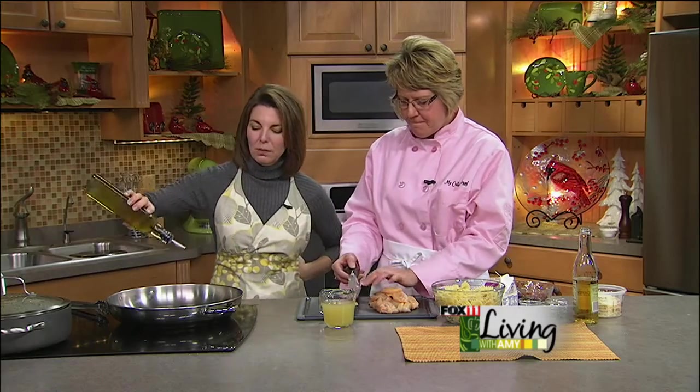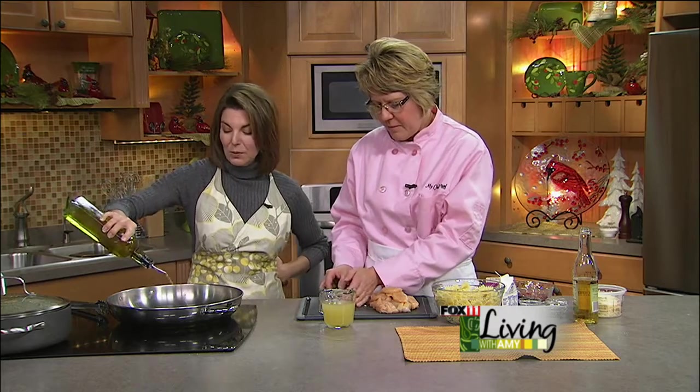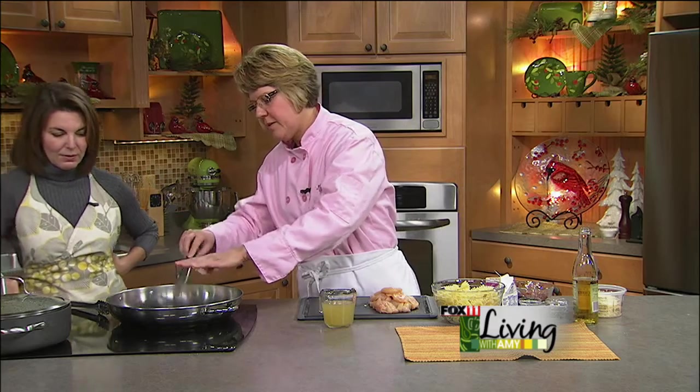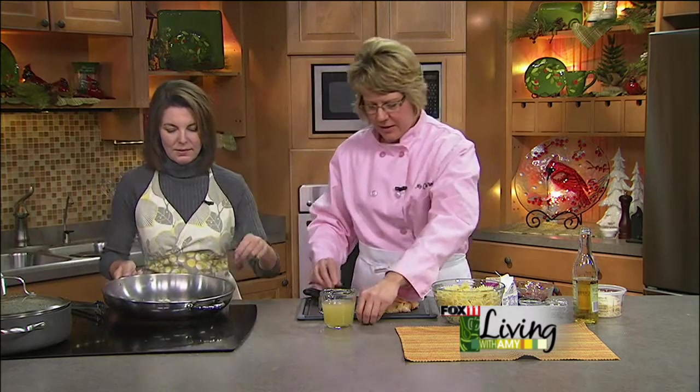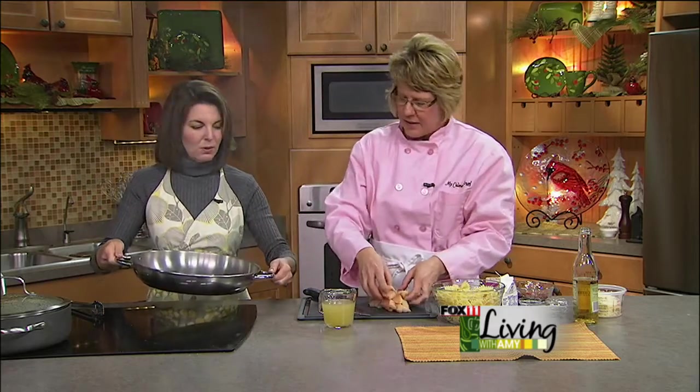We're going to get to work on one of the recipes. So a little olive oil — this is a chicken and bowtie, another big skillet recipe. Olive oil into our pan, a nice big hot pan. We've got some garlic. That's just for about 30 seconds — we don't want the pan smoking hot, so we don't want to burn the garlic.